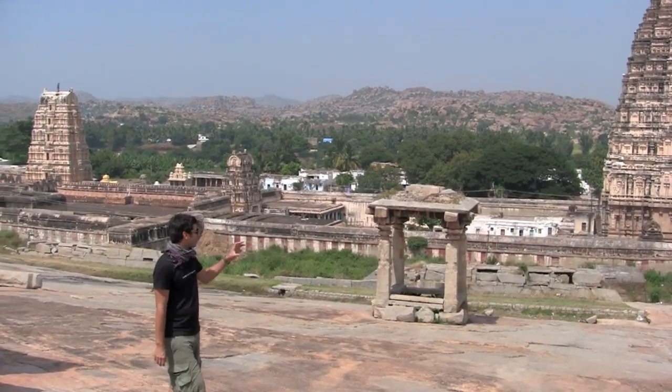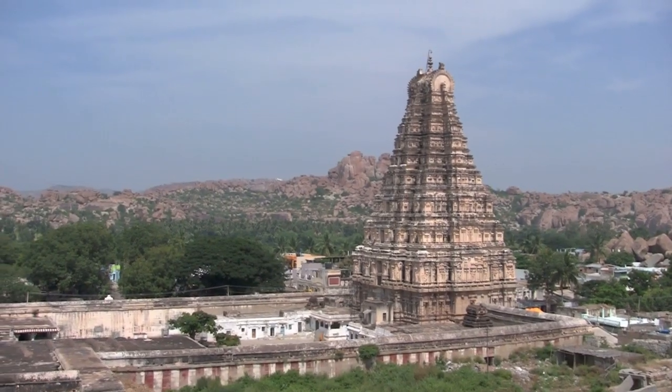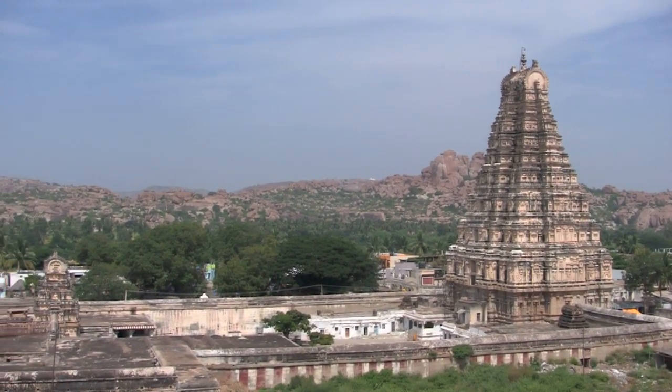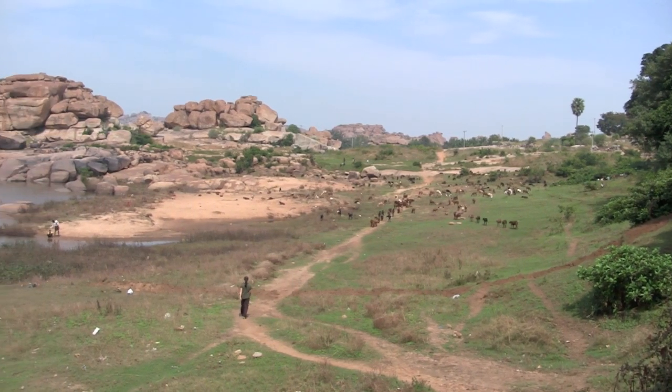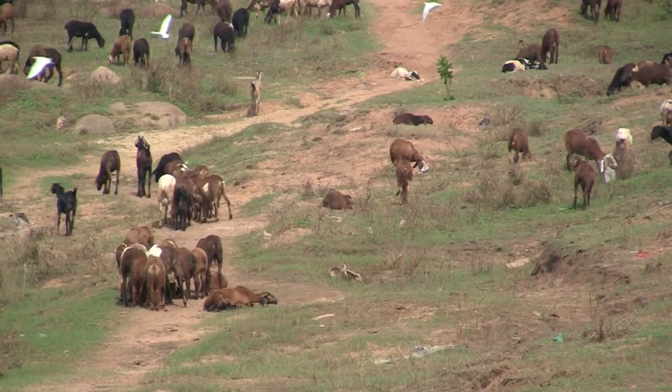Surrounding these great ruins is a magnificent backdrop, and just behind me is the main tower that stands 11 stories tall. The surrounding countryside is just as spectacular as the ruins themselves, and it is a place where time seems to stand still.